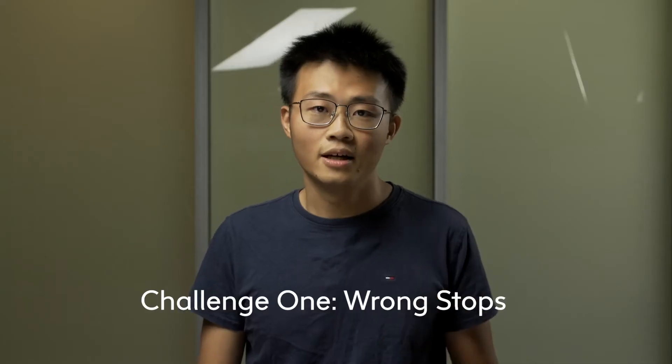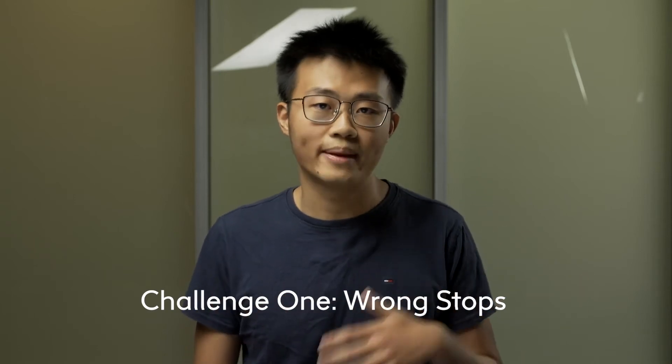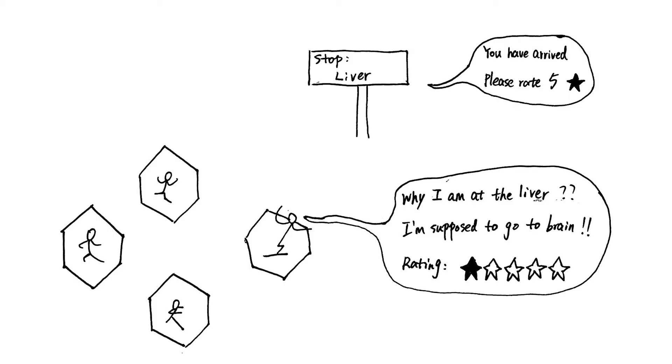However, there are two main challenges that still persist. First, some of these delivery vehicles get off the highway at random stops. For example, if you are going to send a team to fix problems only in the brain, but they end up in the liver, that could lead to potential side effects. So we want to send them to specific locations but not elsewhere.